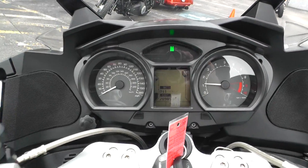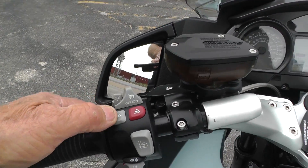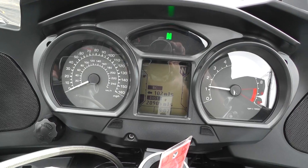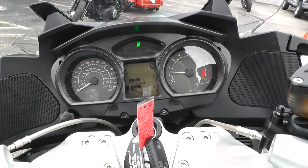Pretty cool dash there. It's got this little info button that you can cycle through and see all kinds of different things. The sales guys can tell you all about that.